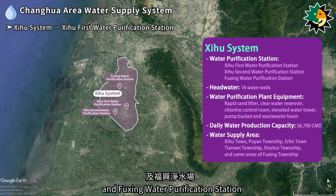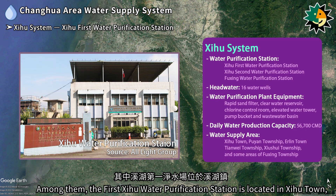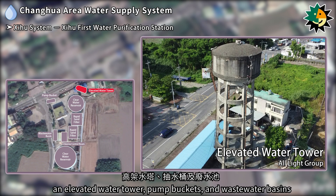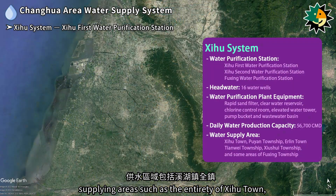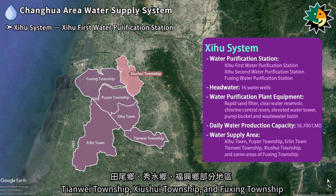The Xizhou system includes the first and second Xizhou water purification stations and Fuxing water purification station, with water sources from a total of 16 wells. The first Xizhou water purification station is located in Xizhou Town, with facilities including rapid sand filters, clear water reservoirs, a chlorine control room, an elevated water tower, pump buckets, and wastewater basins. The Xizhou system has a daily output capacity of up to 56,700 cubic meters, supplying the entirety of Xizhou Town, Huyan Township, and parts of Erlin Town, Tianhui Township, Xizhou Township, and Fuxing Township.